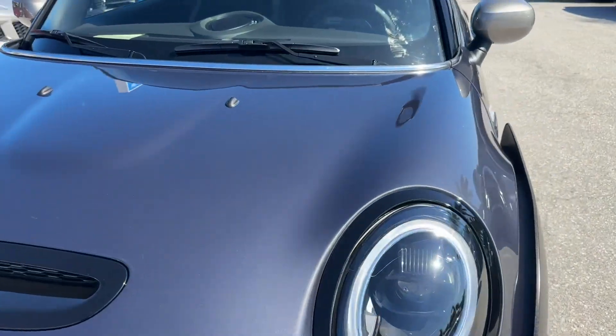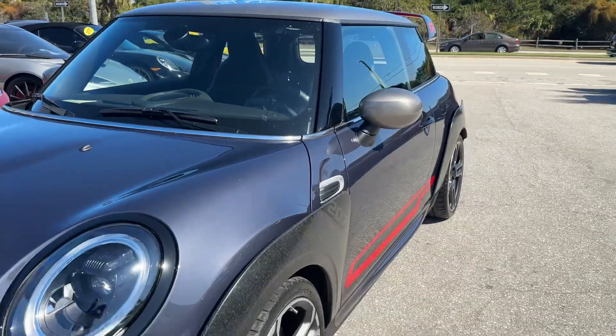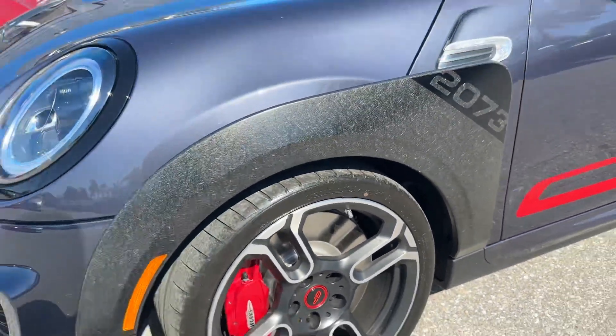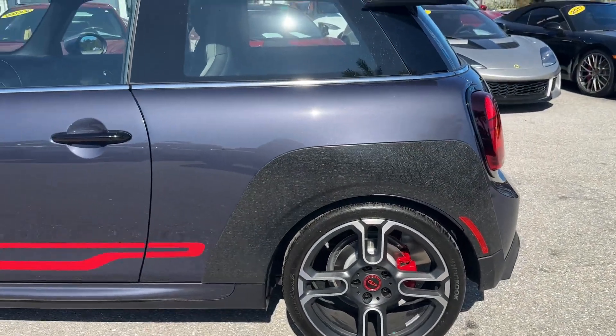No dents or dings on the hood. We obviously need to wash the windows — there were some stickers on it when we got it. No dents or dings looking down the driver's side. Tires have 900 miles on them, so they're from 2021 with 900 miles on the tires.